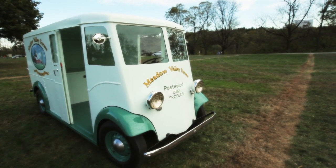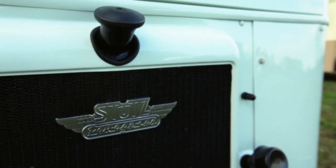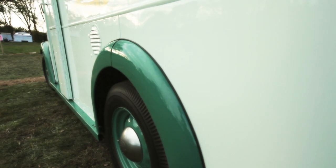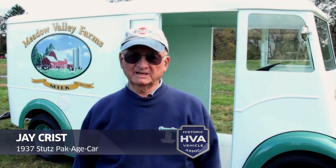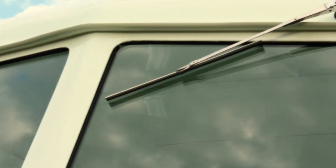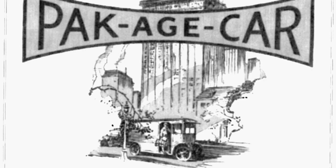This is a 1937 Studebaker package car, known as the long wheelbase version. This truck matters because it's unusual — it is one of six known Studebaker package cars in existence.